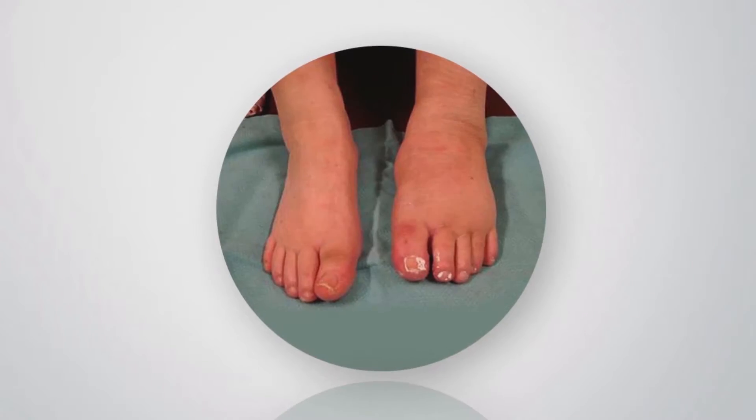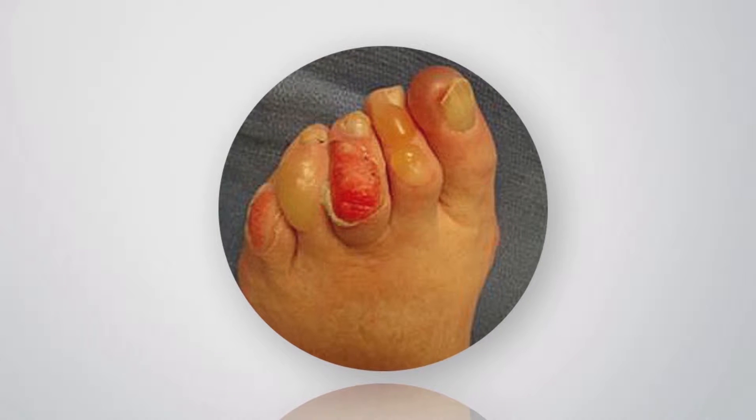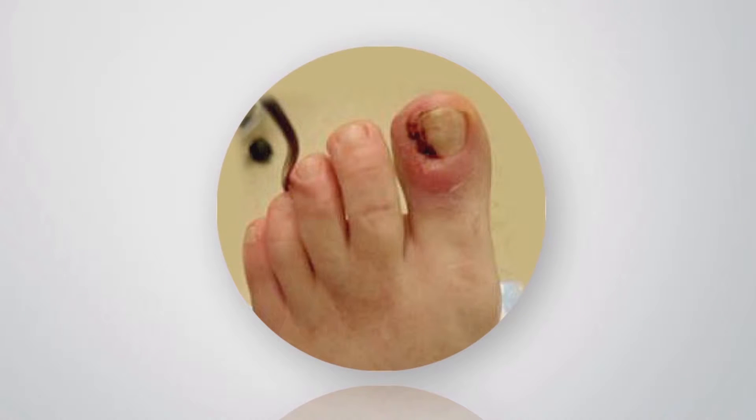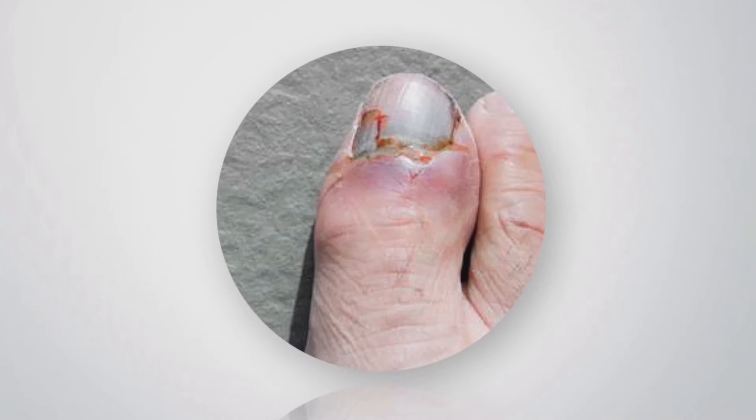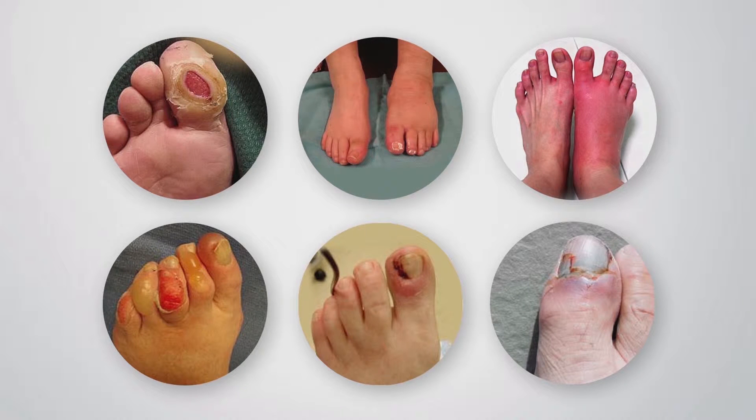Ulcers, unusual swelling, redness, blisters, ingrown nails, and bruising or cuts are urgent foot problems. If you see any of these, get medical assistance as soon as possible.